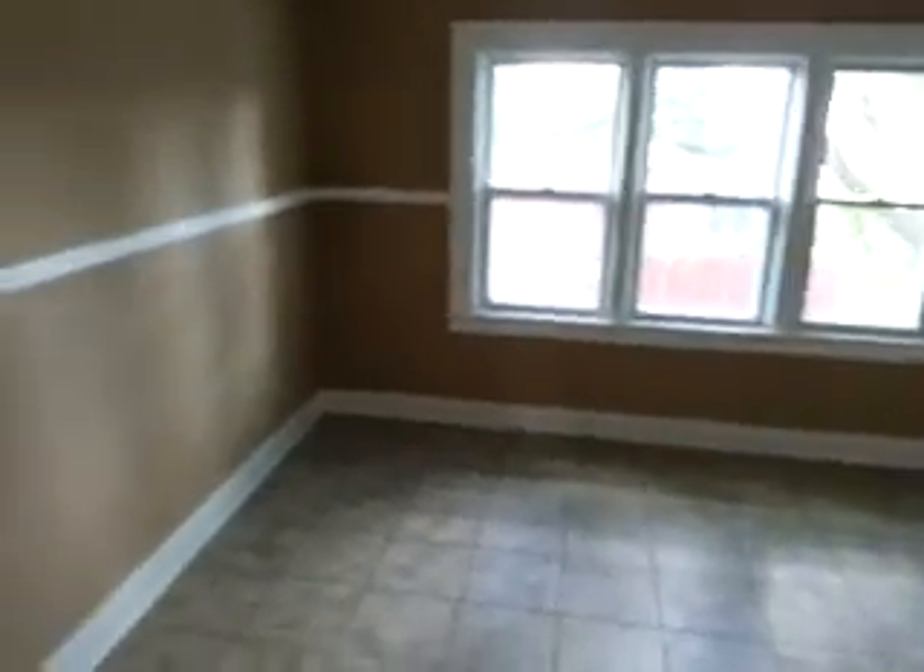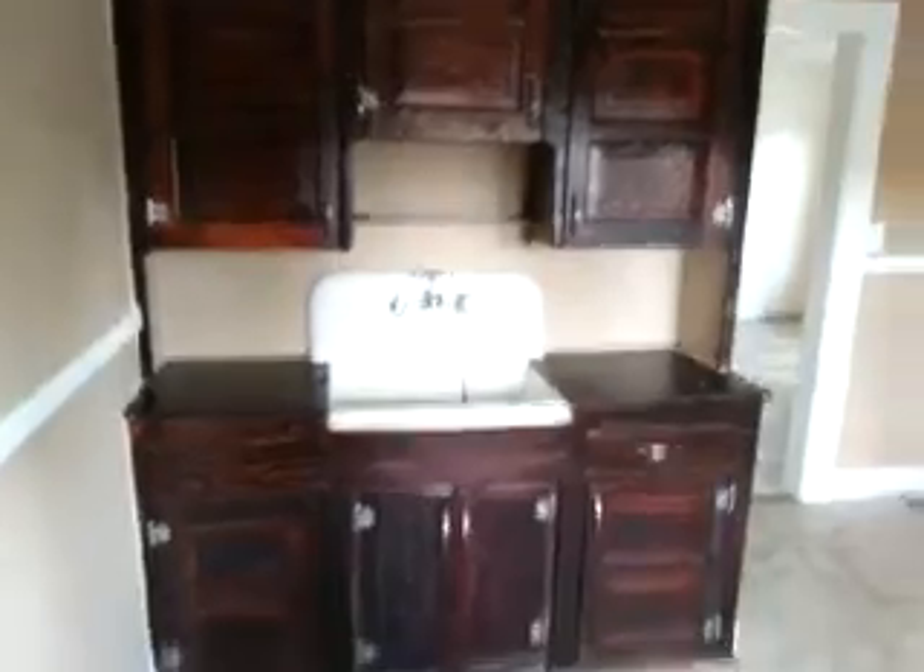Here's the kitchen. This is an eat-in kitchen. Here's our sink and kitchen cabinets, and an area for a dining room table.